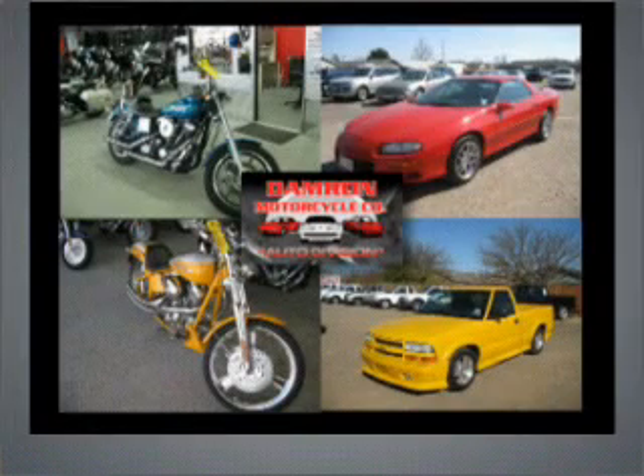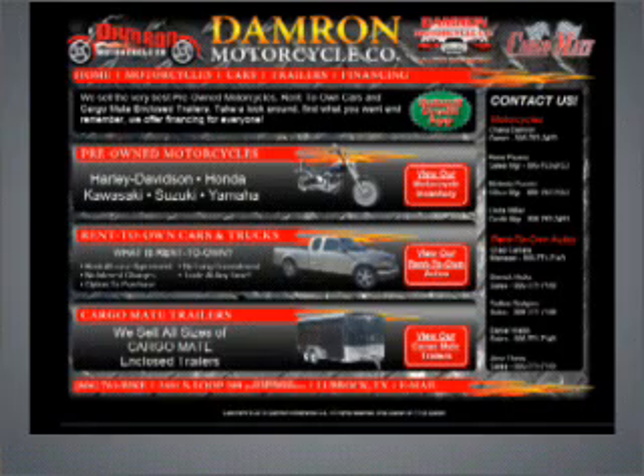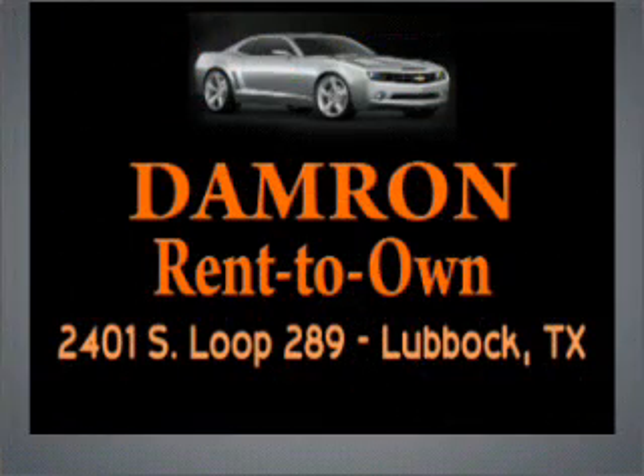Now you can purchase a vehicle without a long-term commitment. Damron Rent-to-Own Auto is the only dealer in Lubbock that can make that promise. Rent it, drive it, own it, or return it.